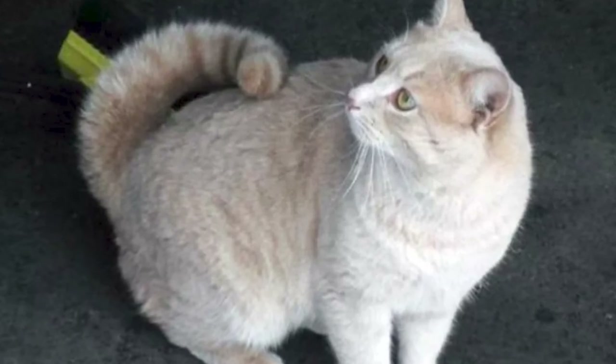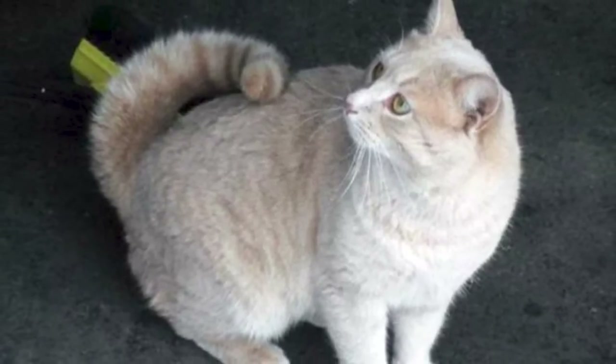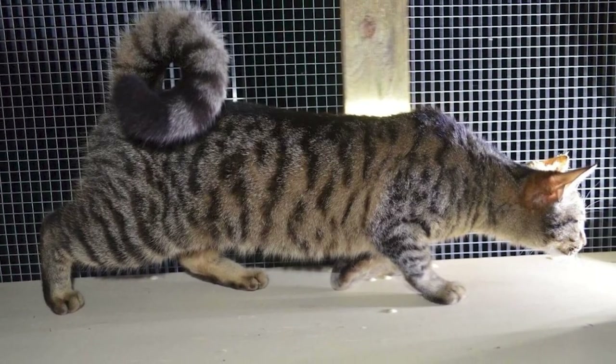So if you are ready to learn about the top 10 interesting facts that make these cats so special, buckle up and let's go!